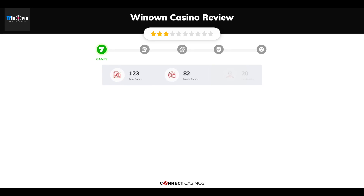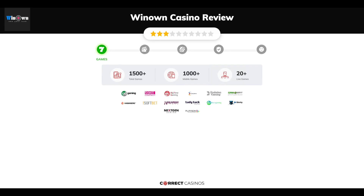Chapter 1, Games. Winown Casino offers over 1,500 slots and more than 20 table games. In Winown Casino you will find titles from top software providers like 1x2, Bet Construct Live, Big Time Gaming, Endorphina, Evolution Gaming, and others.